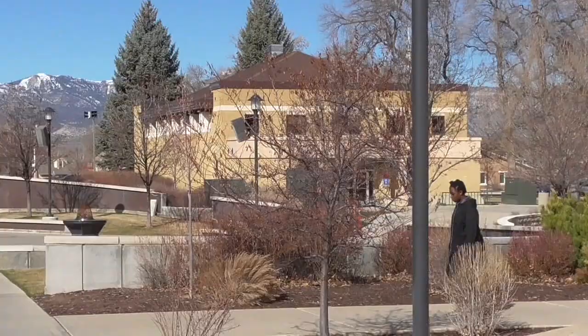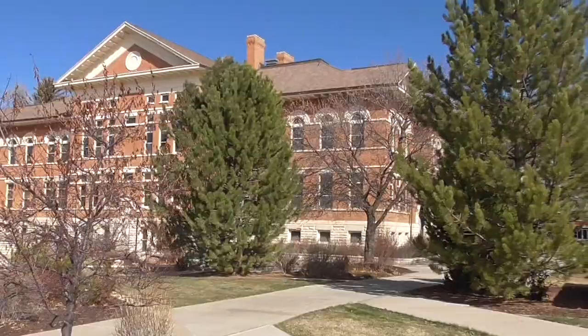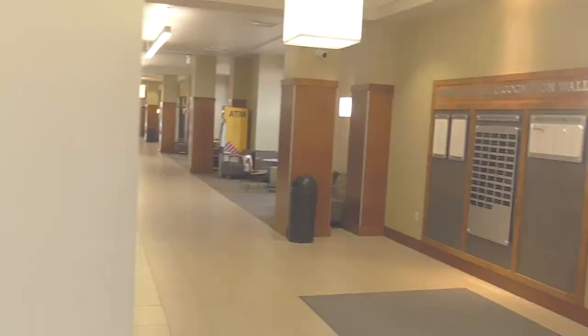We've got our main building with math classes, a lot of offices, HR, president's cabinet, and the president's office. Beautiful building. We're going to take you inside our library — which is relatively new, within the last 10 years. The main floor is just inside. There are four floors — the basement is all computer space.